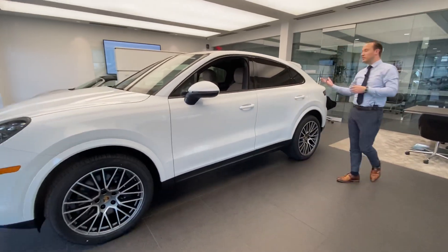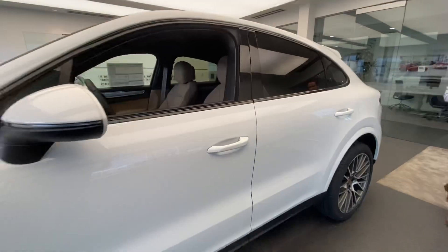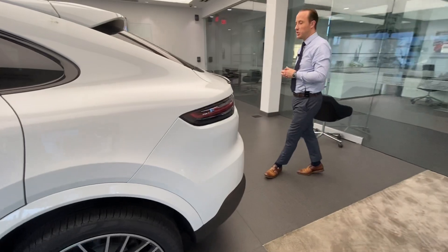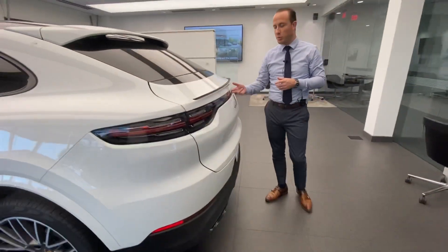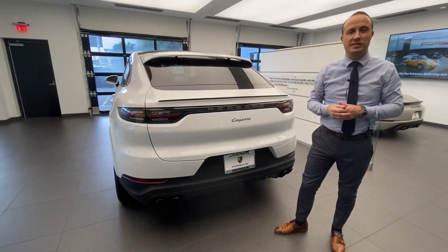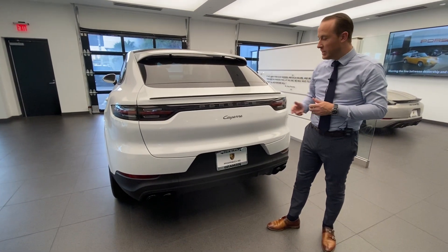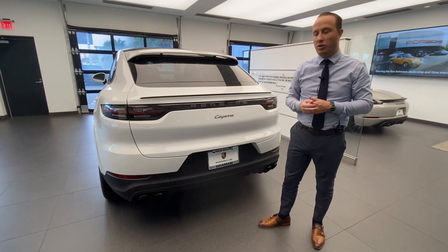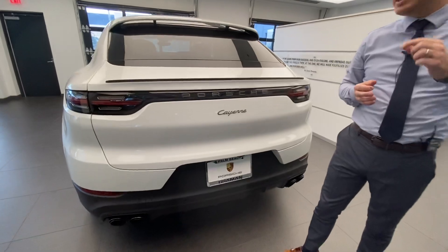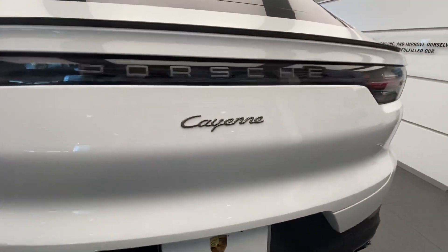Getting to the back of the vehicle — this is the Coupe version, but also available in the classic — we can see that within the tail lights themselves we have the incorporated Porsche letters. For the Platinum Edition, the Porsche letters are finished in that same satin grey finish, and also the Cayenne logo on the rear is once again finished in that same satin grey. All these satin grey accents are specific to the Platinum Edition.